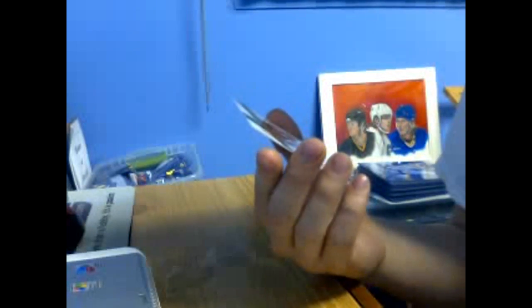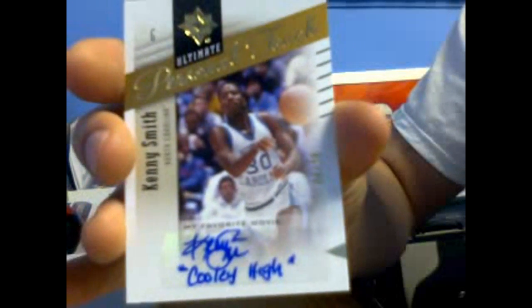We start with a Sam Cassell base card, John Stockton, a Walter Davis, and the hit is — oh, very nice — a Personal Touch autograph, number 625 of 625, Kenny Smith, inscribed 'Cooley High.' Personal Touch autograph, Kenny Smith — very, very nice.